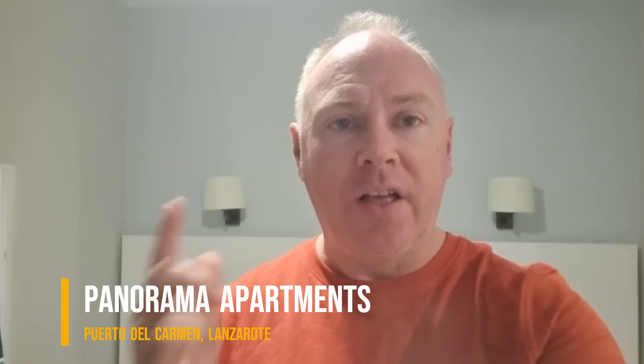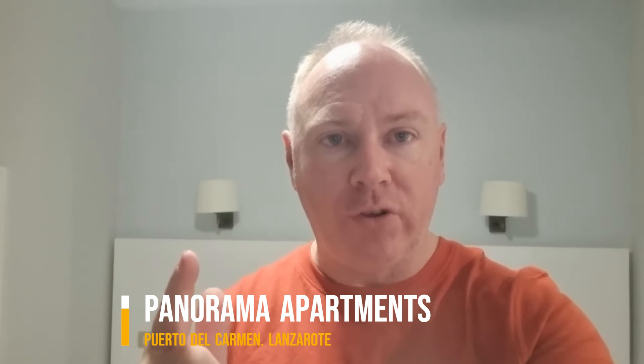Welcome again viewers. We are in the Panorama Apartments in Puerto del Carmen, Lanzarote. This is room 100. There is one tiny issue in this room and I'll show you it in a wee second. It's quite a nice room actually.